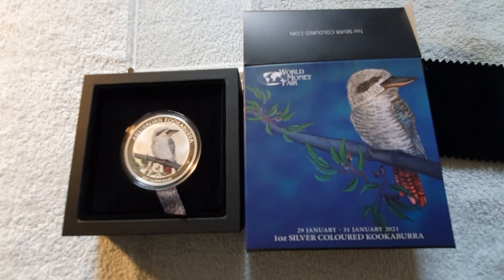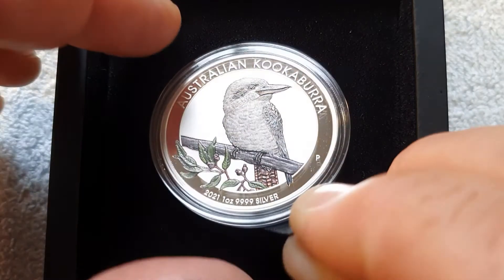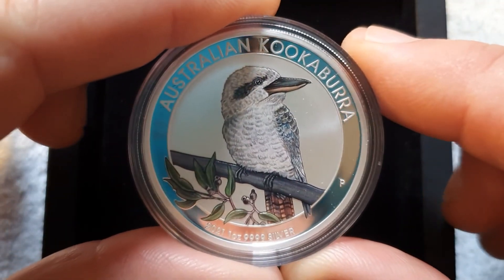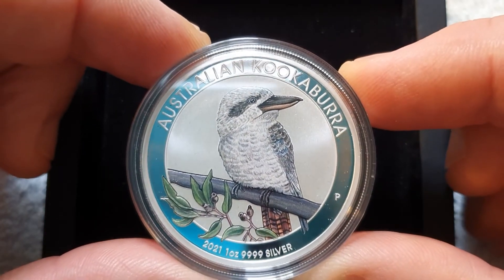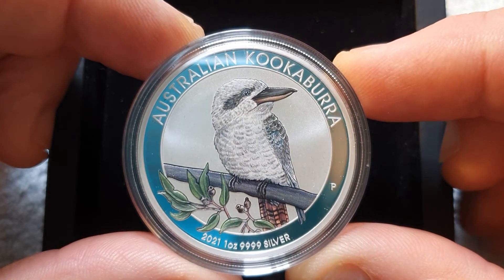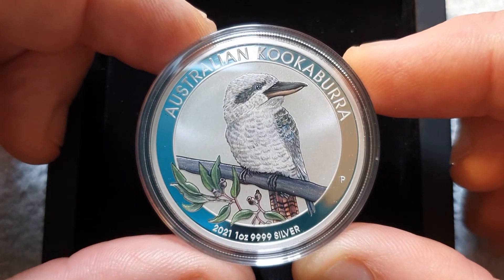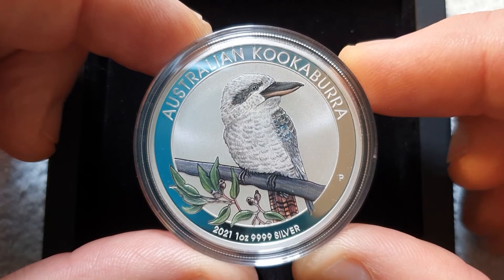That's an absolutely beautiful coin. We'll just take it out of its case and have a closer look. Here's the coin — beautiful colored coin, lovely coin. You can see the Perth mint mark down on the lower right hand side, and beautiful colors in the kookaburra.